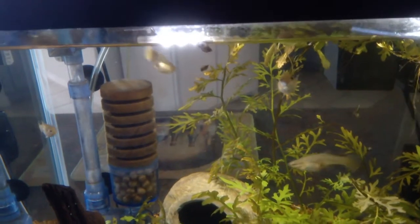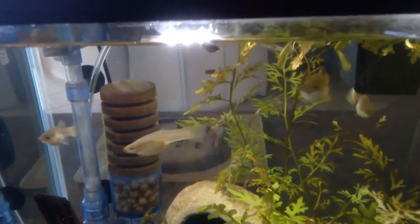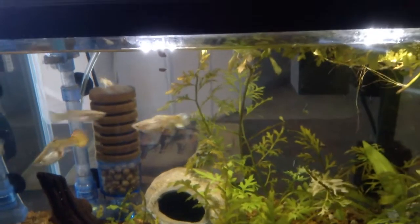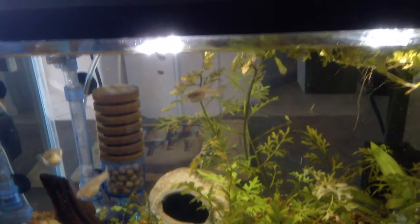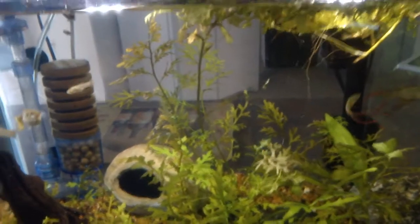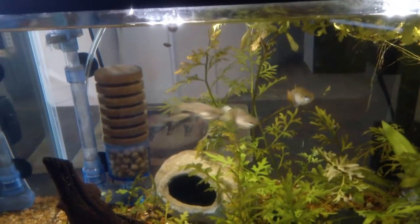The bigger Bug Bites are fine for my Australian rainbows. They seem to manage those okay, as long as they are softened in water first. They do look forward to those. But I do find that the smaller Bug Bites everybody kind of likes.